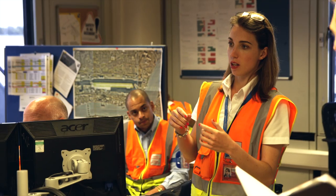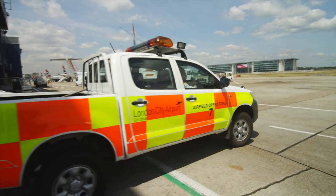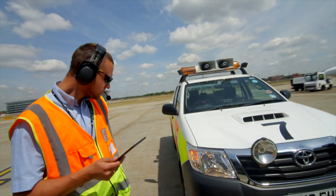Our airport operations officers primarily use it. They will go out, they will do civil aviation authority compliant audits and they also use it to check the vehicles to make sure that they're operationally serviceable.